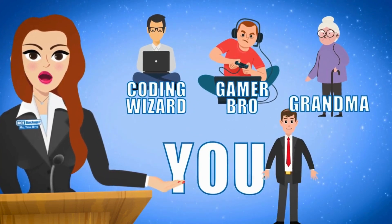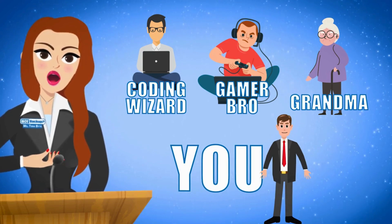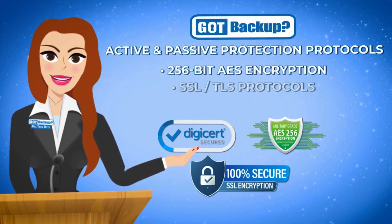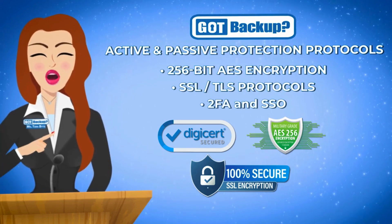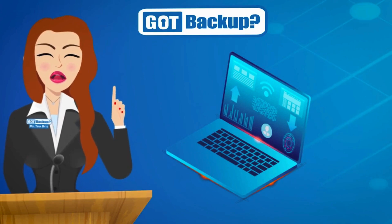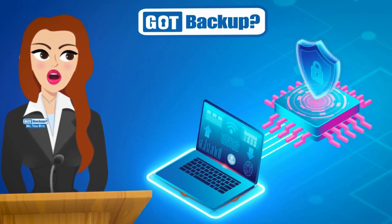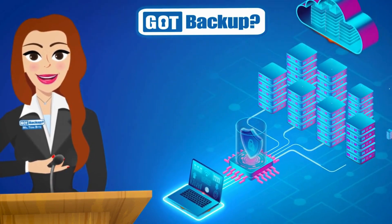It's truly a set-and-forget solution. Whether you're a seasoned computer enthusiast or a casual user, Got Backup caters to all levels of technical proficiency, ensuring a smooth experience for everyone. And thanks to our super-strong security tools like 256-bit AES encryption and other robust protocols, your data is super secure with us. At Got Backup, we believe your data should belong to you and you alone. That's why our active and passive protection systems are designed with multiple layers of security. We encrypt everything so we see and know nothing about your data.